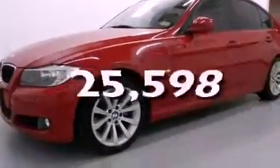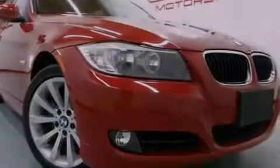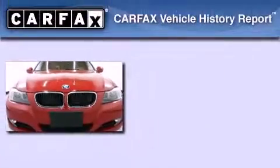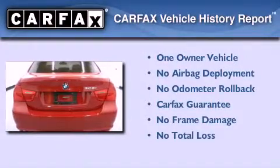This vehicle has fewer than 26,000 miles on the odometer. With an EPA estimated rating of 28 miles per gallon on the highway, this automobile is clearly a fuel efficient choice. This BMW has had only one owner and it qualifies for the Carfax buyback guarantee.